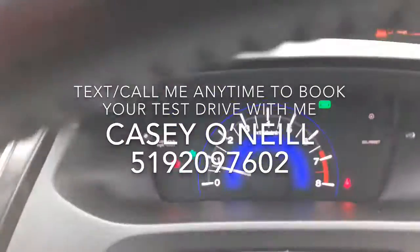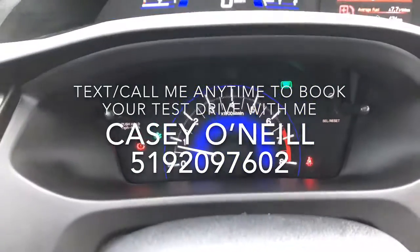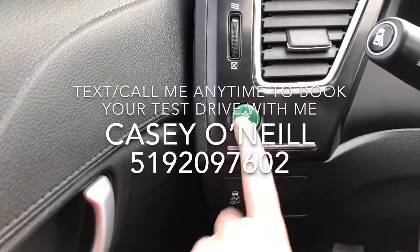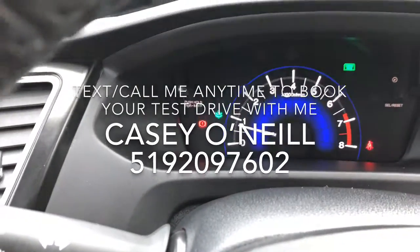Down there's your tach meter and some other info lights. Here's your ECON button and traction control — ECON saves you on fuel when you have it on, and you get that little green tree that appears.